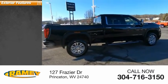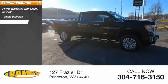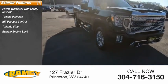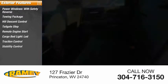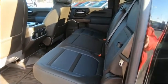Here are some of this vehicle's great options: power windows with safety reverse, towing package, hill descent control, tailgate step, remote engine start, cargo bed light LED, traction control, stability control, roll stability control, and auxiliary transmission fluid cooler.